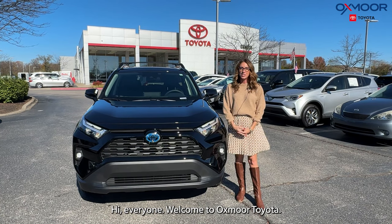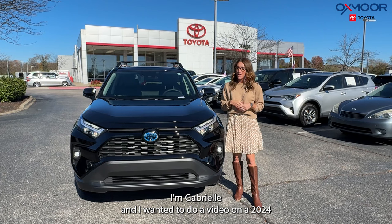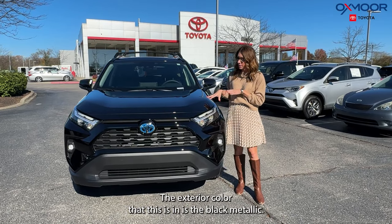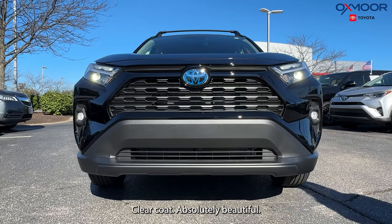Hi everyone, welcome to Oxmoor Toyota. I'm Gabrielle, and I wanted to do a video on a 2024 Toyota RAV4 Hybrid XLE Premium. The exterior color is the black metallic clear coat — absolutely beautiful.